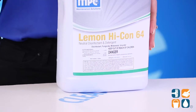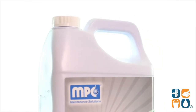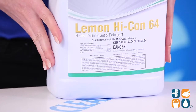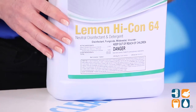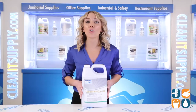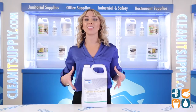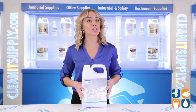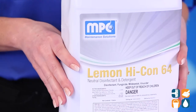Combat mold, mildew, and hepatitis B like never before while adding a nice, fresh lemon scent. The germicidal detergent is effective in hard water up to 400 ppm. It is also a fungicidal which can be used in locker rooms, gyms, and bath areas. Other ideal use areas include hospitals, nursing homes, schools, kennels, and more.